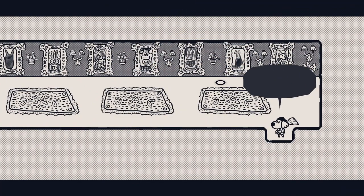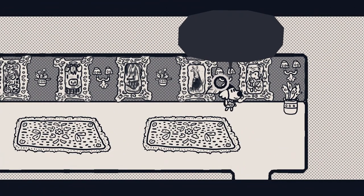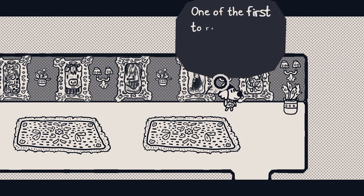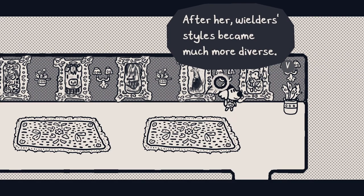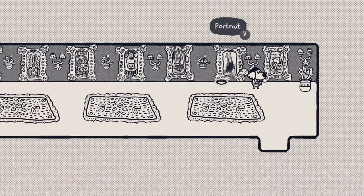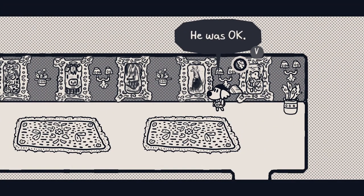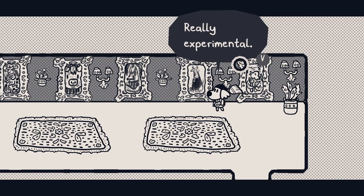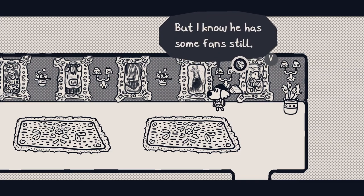Wielder Tower. Wasn't there color here earlier? There's a portrait — it's Almond, the classic wielder. One of the first to really show her personality in her coloring. After her, wielders' styles became much more diverse. You have to respect her legacy. Another portrait here... I think this one is Carrot. He was okay — really experimental. Even at the time, I don't think he was very popular, but I know he has some fans still.